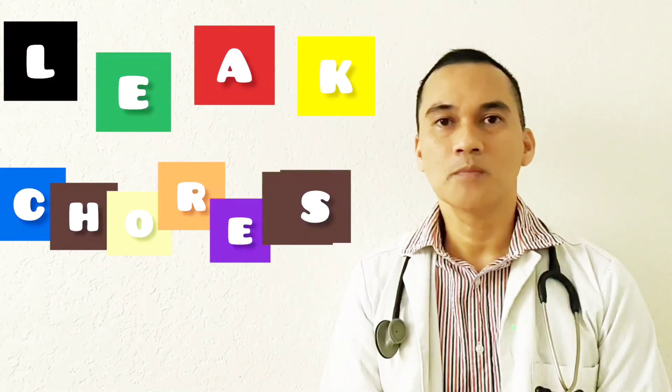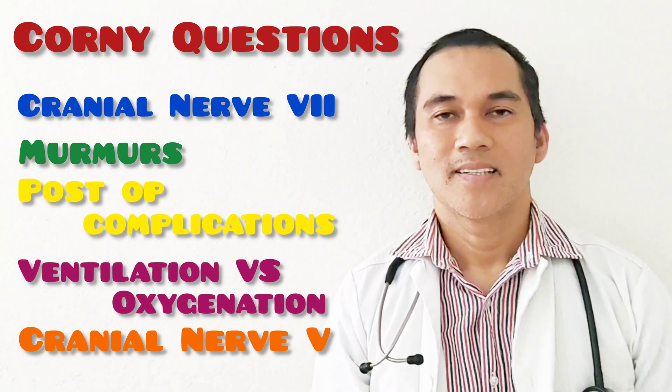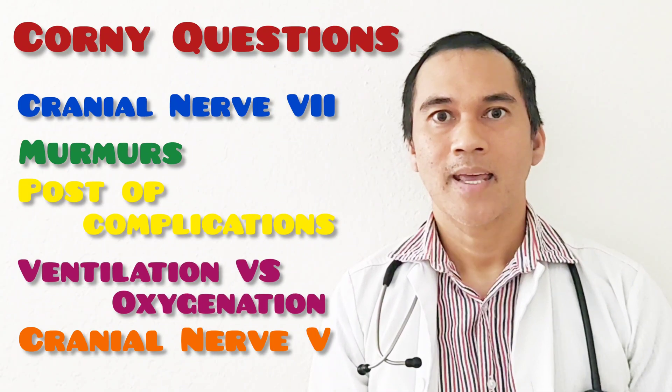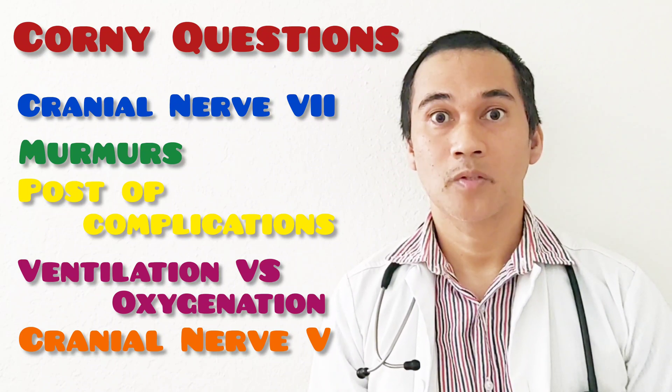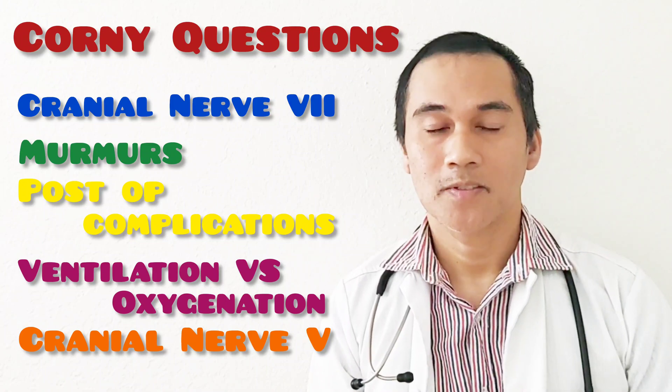Hello everyone, this is James and welcome to the lecture. This is a different kind of lecture. I have five questions and five corny questions, and I will answer the questions with corny answers. So this whole episode is a joke.